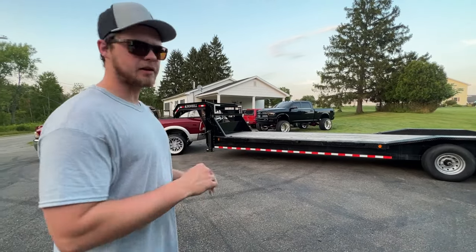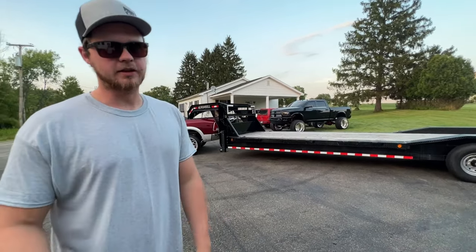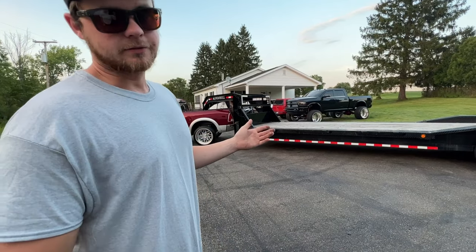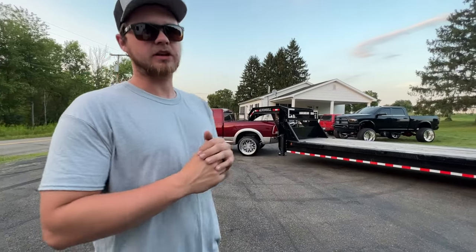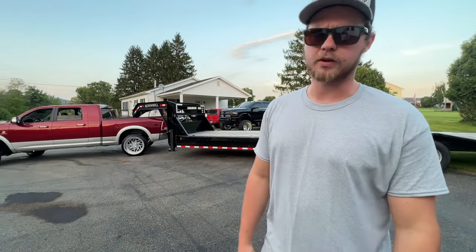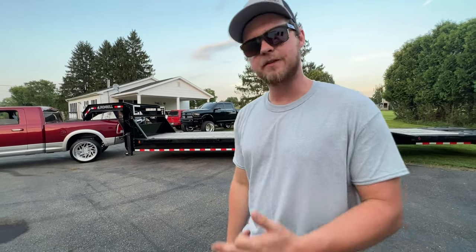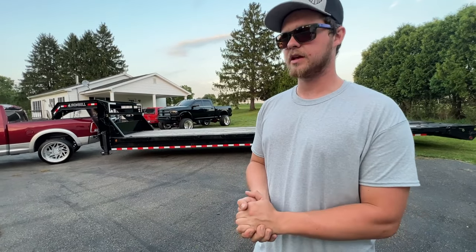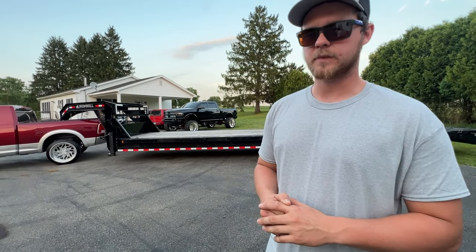I may have clickbaited this a little bit calling it the perfect trailer — there's no perfect trailer for everyone; everybody has a different case. For what we're doing it is perfect, until we get another truck or need to haul two trucks, then we'll run into space limitations. We just surpassed 3,000 subscribers. We've got a Diesel New York video coming up, a side-by-side video, a UCC Atlantic City video, and we also bought another truck that will have its own videos. It's been a heck of a summer — I apologize for being gone but we'll get back to normal soon.